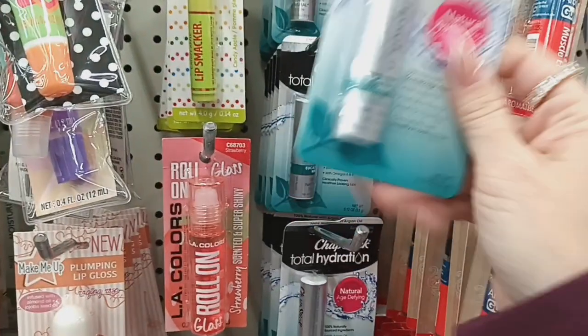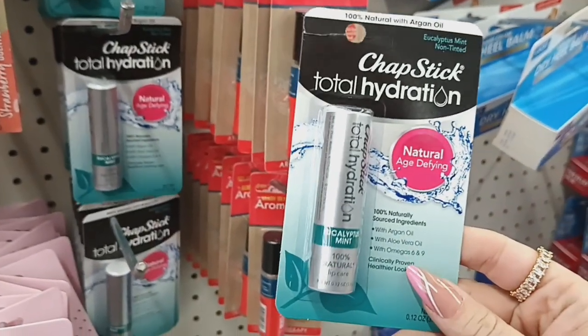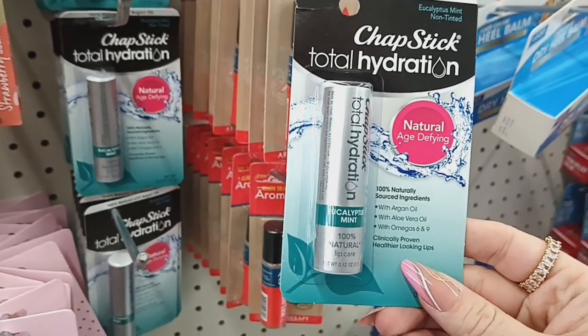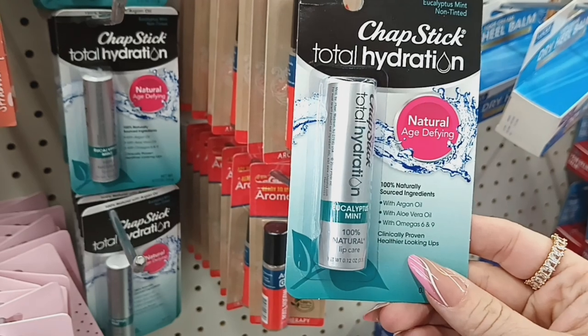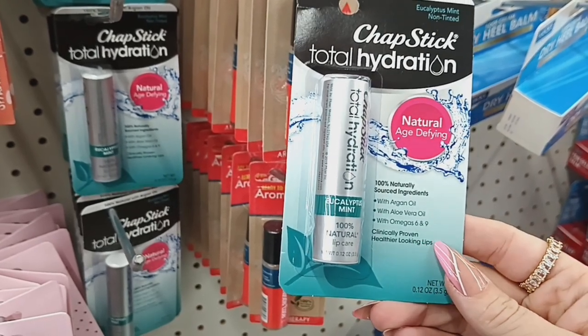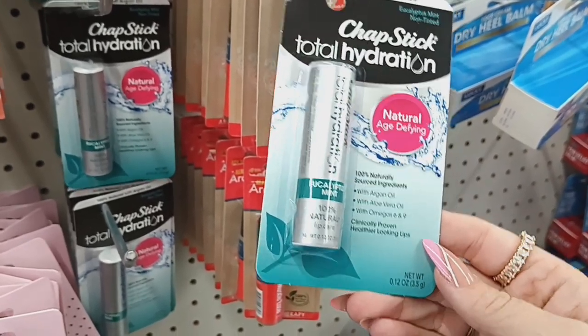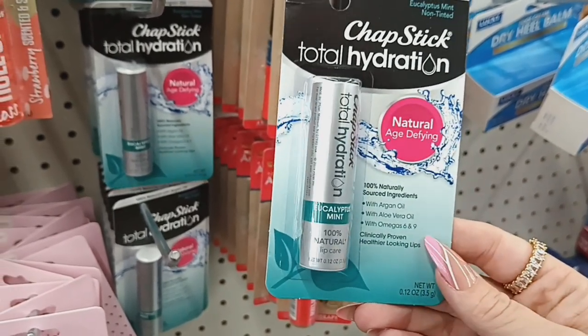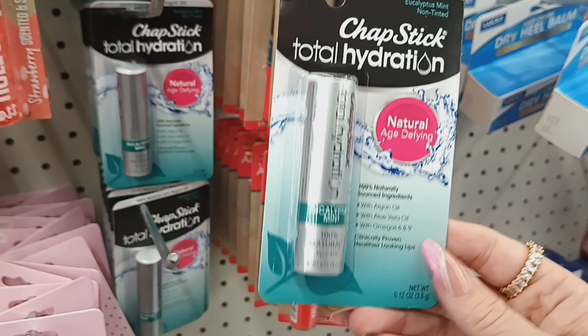This looks new — the ChapStick Total Hydration eucalyptus mint, natural age-defying, 100% natural source ingredients with argan oil, aloe vera oil, and omega 6 and 9. Clinically proven for healthier-looking lips. It is 0.12 ounces.